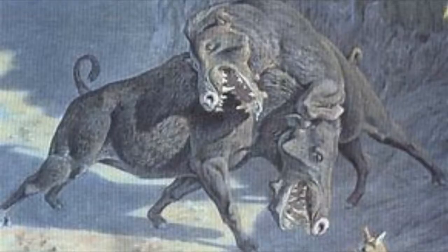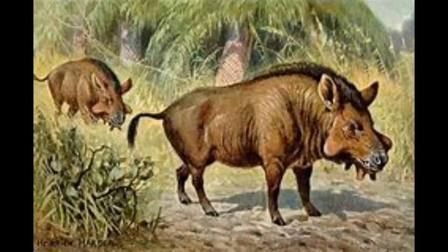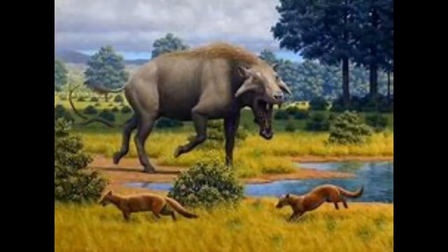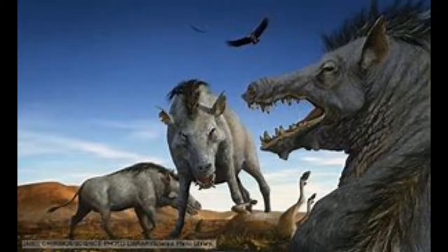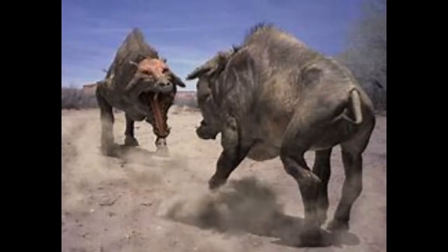Number 3: Entelodon — also called Hell Pig, Terminator Pig, or the Hogs from Hell. These pig-like creatures ruled the planet for 37 to 60 million years. They had two large bony lumps similar to those of edible warthogs. Those lumps actually helped give them their powerful bites in order to help them knock down prey.